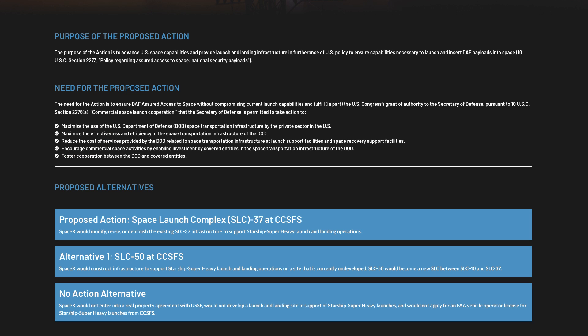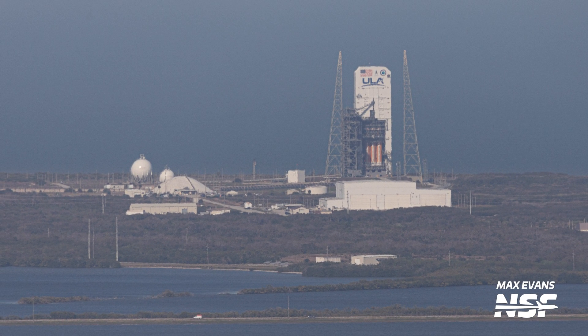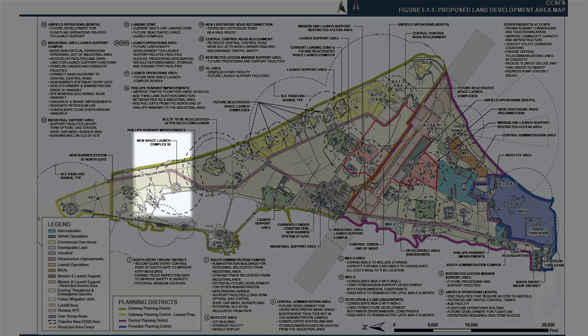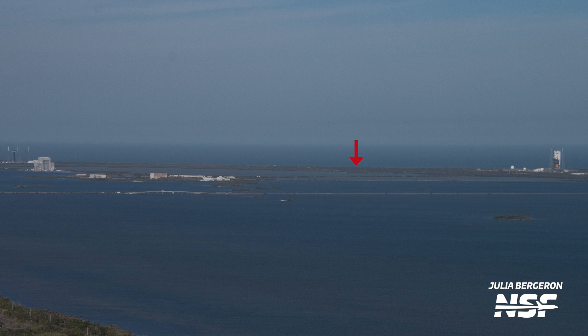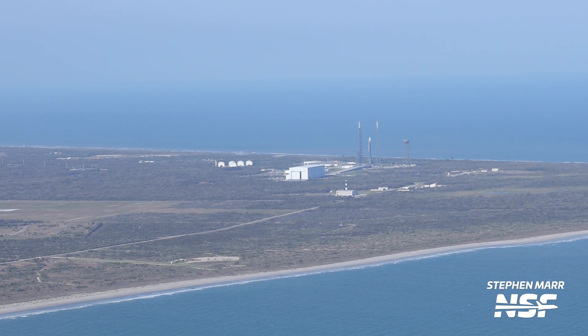This launch complex will be within Space Launch Complex 37B, home of the Delta IV Heavy. The last of these rockets now sits vertically at the pad awaiting its last launch, which we expect within the next few months. Once it is retired, that'll be the opportunity for SpaceX to grab Slick 37 for Starship. If for whatever reason this doesn't happen, SpaceX has an alternative site provisionally called Space Launch Complex 50, which will sit in between Slick 37 and Slick 40. With so many Starship launches planned in the future, one can never have too many Starship launchpads.